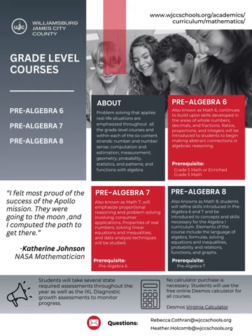Let's review our grade level courses. The Pre-Algebra 6 course, also known as Math 6, will continue to build on skills developed in whole numbers, decimals, and fractions. Ratios, proportions, and integers will be introduced to students to begin making abstract connections in algebraic reasoning. Students enrolled in this course will take the Math 6 Standards of Learning assessment in the spring.